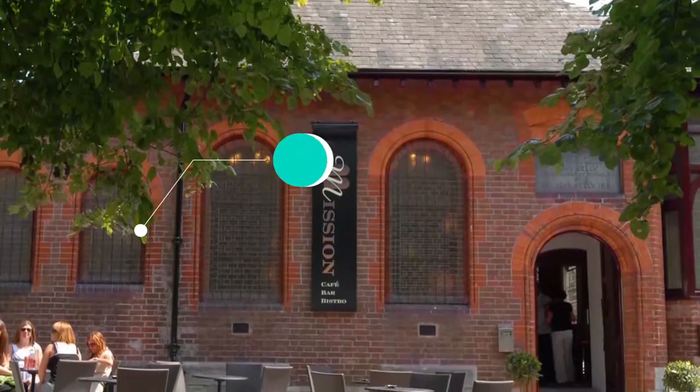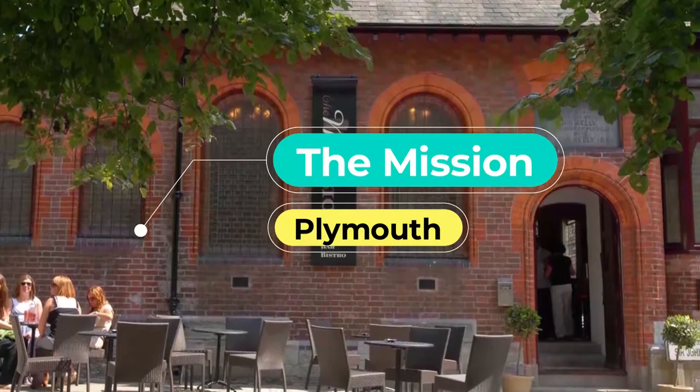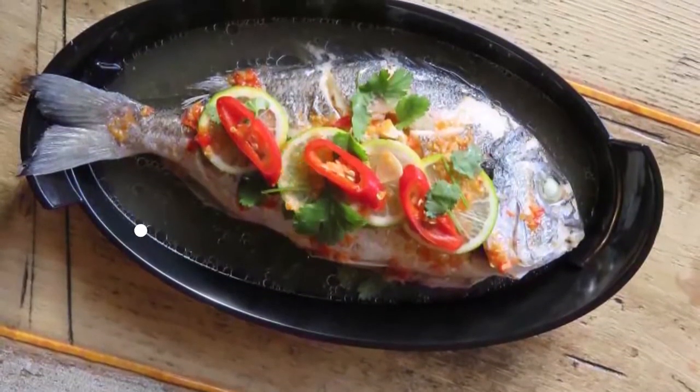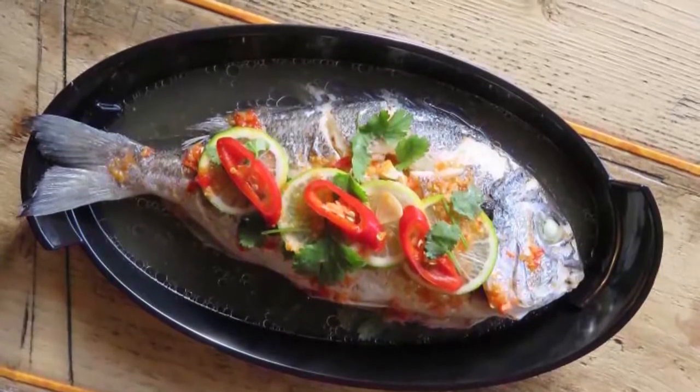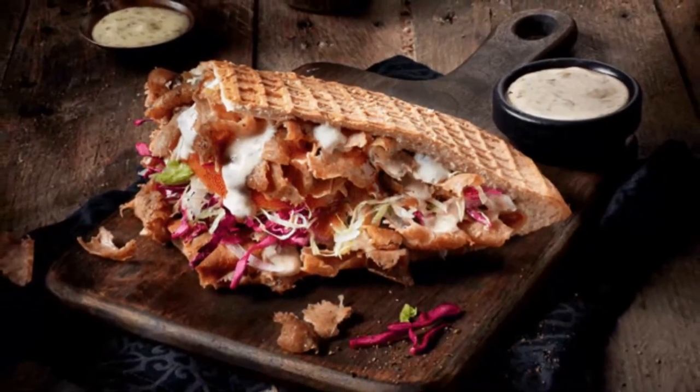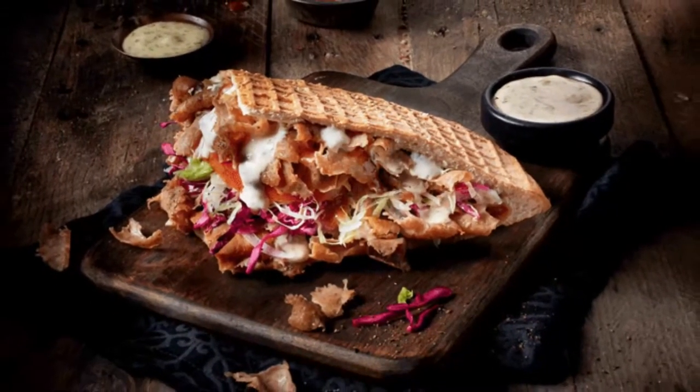Number 3: The Mission. Self-described as the most unique place in Plymouth to eat, drink, and relax, the Mission is a cafe, bar, and restaurant located in a refurbished 19th-century chapel, complete with high vaulted ceilings, gorgeous stained glass, and wooden floors.